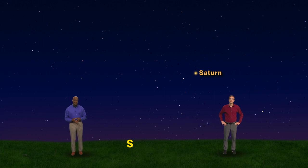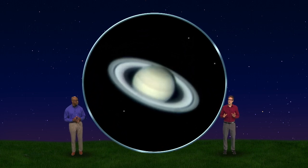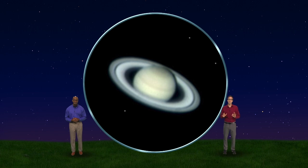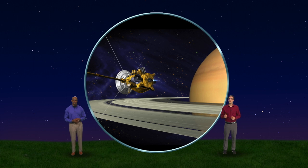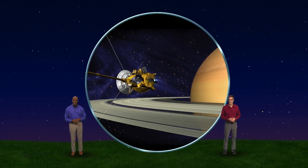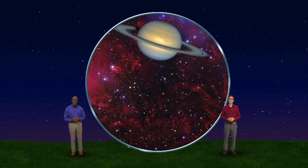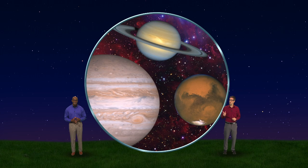Although to the naked eye, Saturn just looks like an ordinary yellow star, it really comes to life when you look at it through a telescope. You can see the rings and some of its 62 moons, but the ultimate view came from the Cassini spacecraft, which orbited Saturn from 2004 to 2017. That planet just does not look real. But it is, and you can find Saturn tonight along with Jupiter and Mars. Whenever you see them, be sure to say hi.